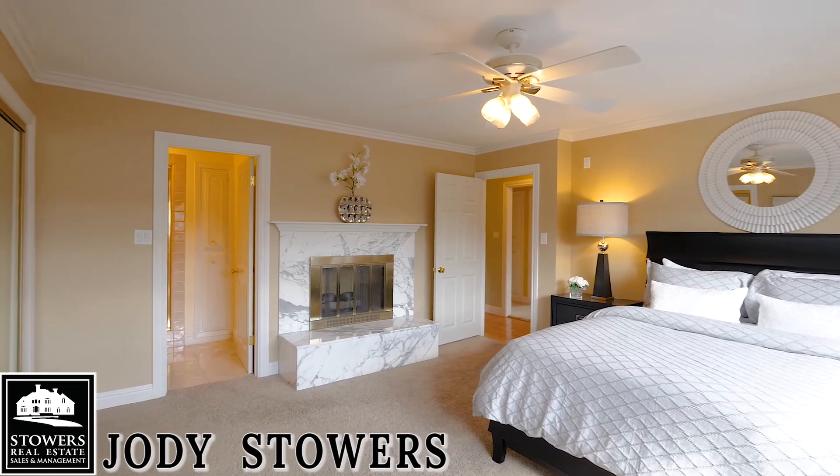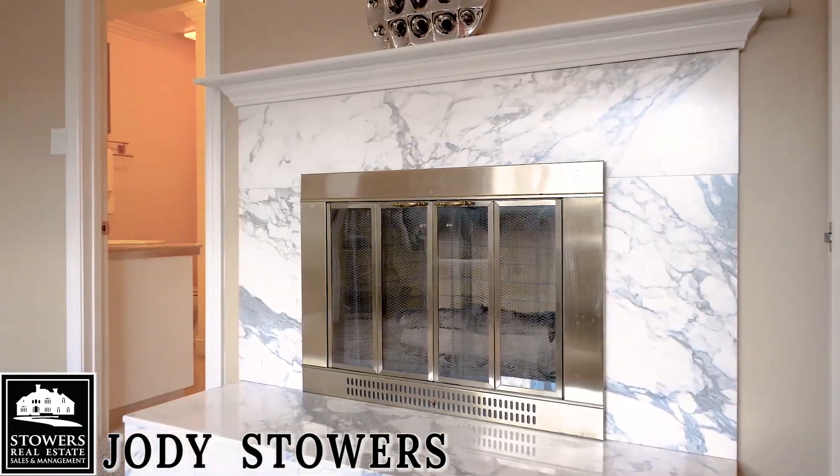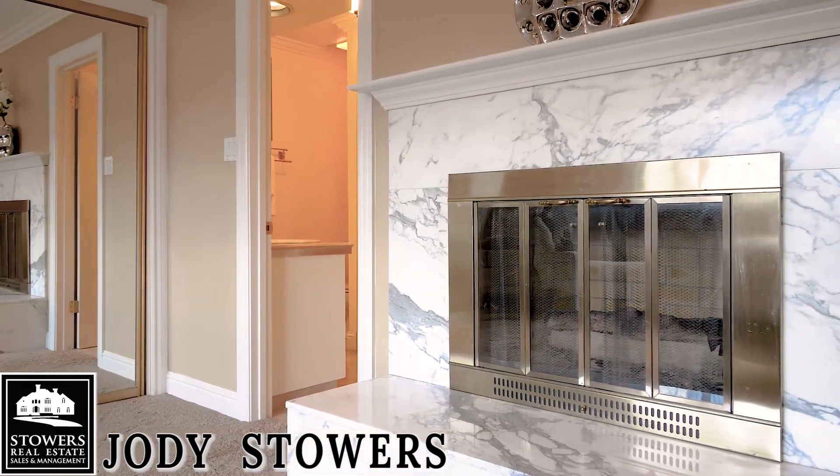The master bedroom showcases an impressive marble fireplace and crown molding.